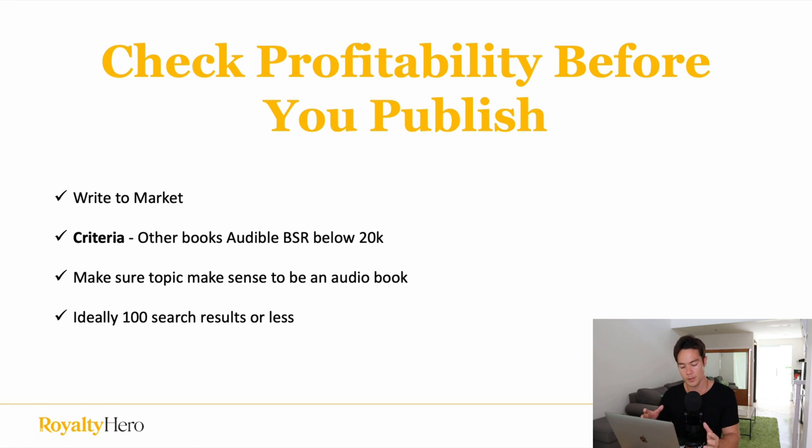When it comes to the criteria for determining if a book is profitable, you want to find other books with an Audible BSR below 20,000. Anything below 20,000 BSR on Audible is a good sign that it's selling pretty well — making a couple hundred dollars every single month just from Audible. Make sure the topic also makes sense as an audiobook, because some books don't do well as audiobooks. Topics that are design-heavy or illustration-heavy, such as recipe books or coloring books, don't translate well to audio.